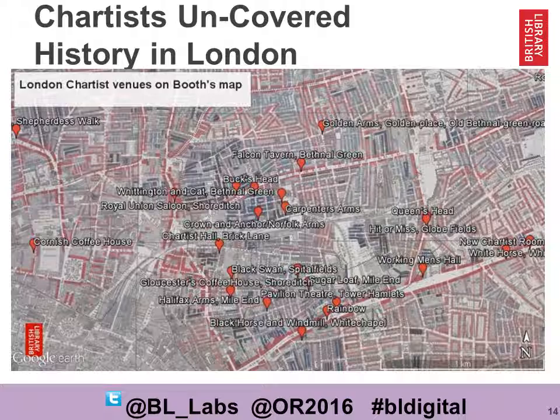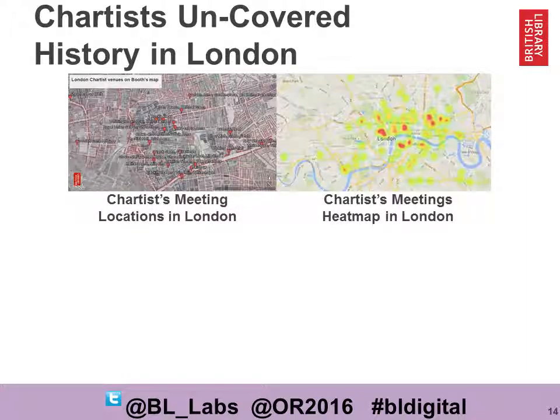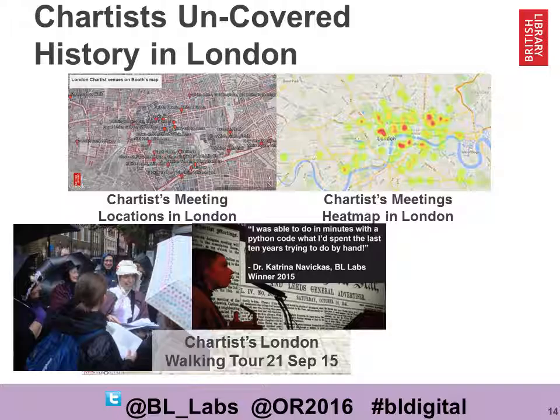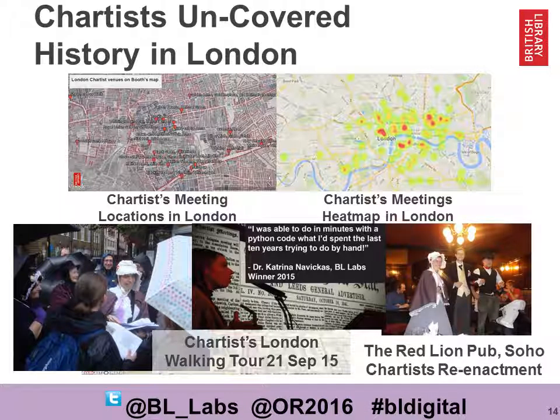Katrina's previous research was primarily focused on the north of England. She was surprised to learn that many Chartist meetings were actually held in London. See the map of Chartist meetings in London and also the heat map on the right. Katrina was so excited about this that she decided to hold a walking tour of some of these sites and a reenactment. She was able to identify over 5,000 meetings in just four years of newspapers. It's not big data, but it made a huge impact on her work, as it would have taken her over 10 years to do this by hand.